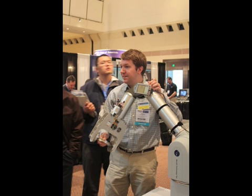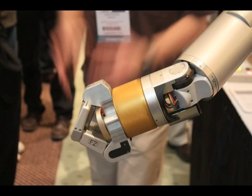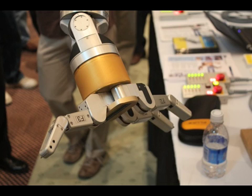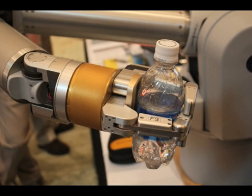This is something called the Wham Arm, and it's built by a company called Barrett Technologies right here in Cambridge, Massachusetts. That's Brian Zenowich demonstrating how it works. There's a Master Arm that controls a slave arm, which has a three-fingered hand at the tip of it. So all Brian has to do is start moving, and the arm starts moving, and the fingers can open and even grab things, like this water bottle.